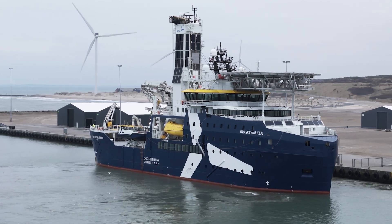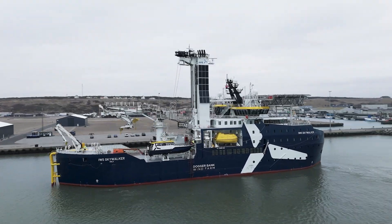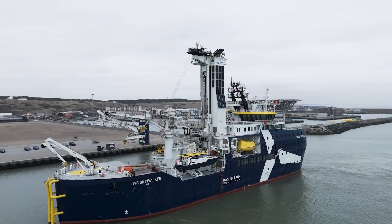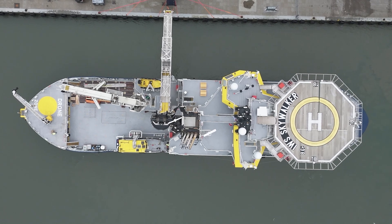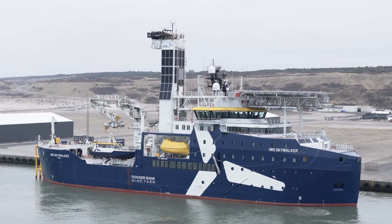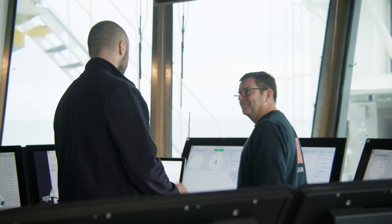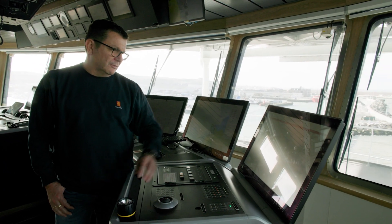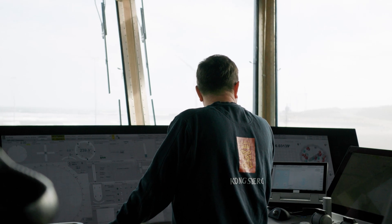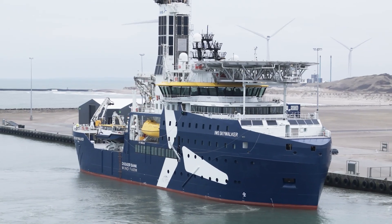The IWS Skywalker is the latest state-of-the-art ship design from Kongsberg Maritime. The 90-metre Commissioning Service Operation Vessel, or CSOV, is the first of six Skywalker-class vessels being delivered for Norwegian customer Integrated Wind Solutions. Crammed with an impressive selection of innovative equipment and technology, these ships will transform operations in offshore wind farms.